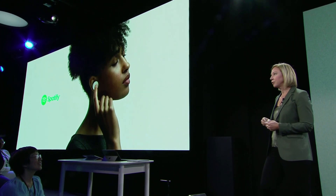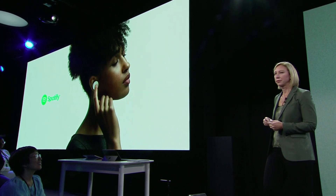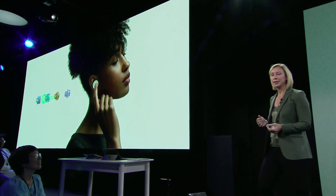So let's talk about the magic. How do you take earbuds and make them more productive? You've got Office. Let's take a look.